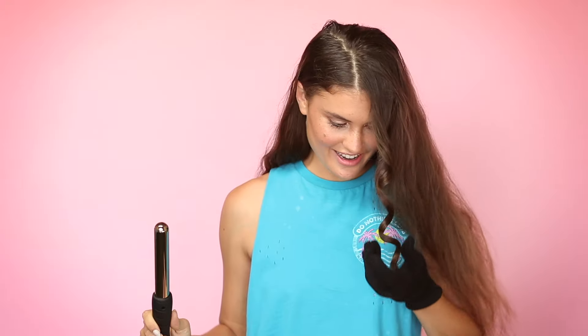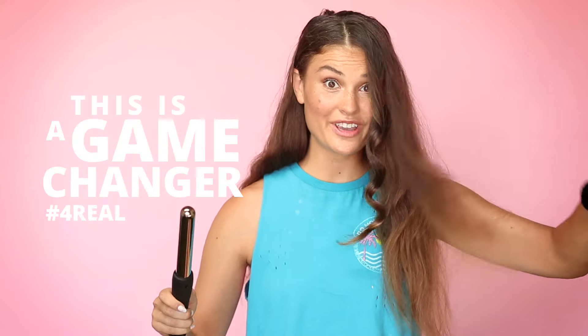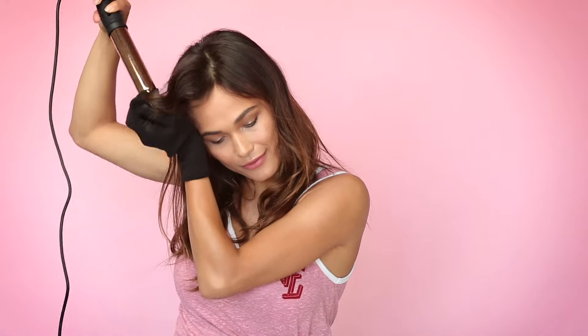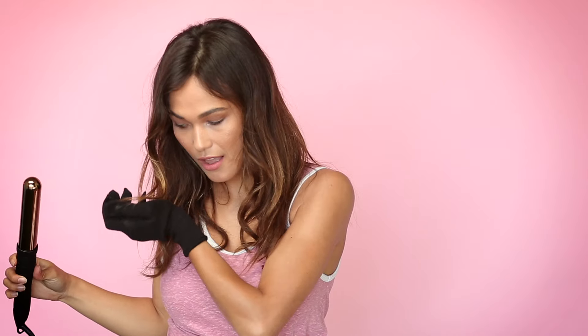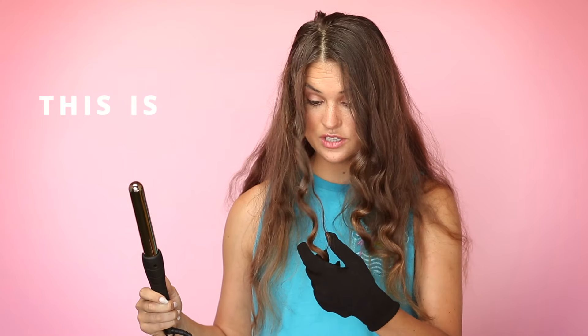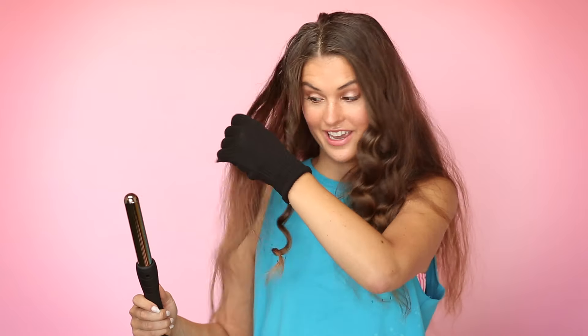Oh my gosh, I love it. That's amazing. And you don't have to use that stupid annoying thing. This is a game changer for real. Look at that curl. I seriously never actually curl my hair and this is so easy. This is incredible. I'm really excited — this is a game changer and I feel like I can actually do something fun with my hair for once. I'm so happy.